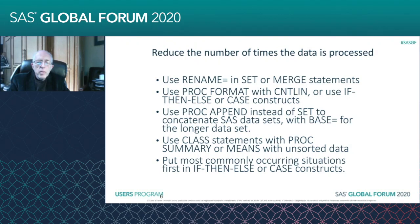That'll save you quite a bit of time. Again, in the IF-THEN-ELSE or the CASE constructs, you can just use them to manipulate the data so you don't have to reprocess it through multiple data steps.